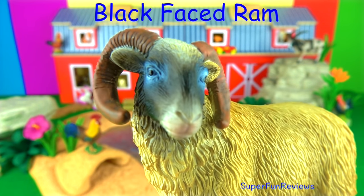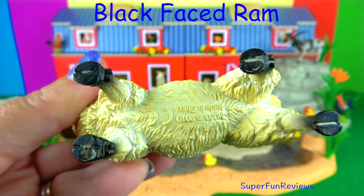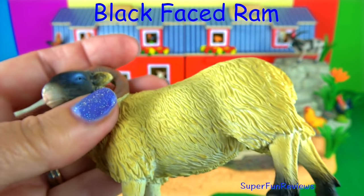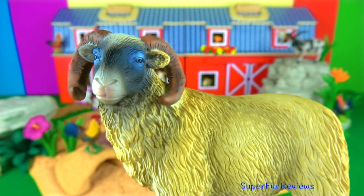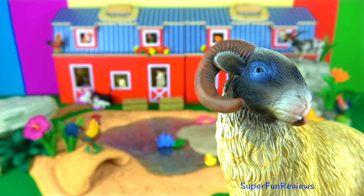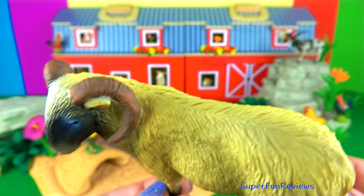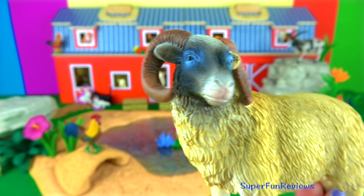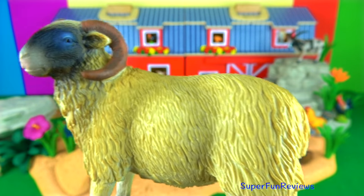The black-faced ram. The Scottish blackface is an attractive, hardy old breed, most likely from near the border of Scotland and England. They have been exported to the United States, Italy and Argentina. Blackface wool is used for fine carpets and also some beautiful tweed fabrics. I really like these sheep — I love those horns.